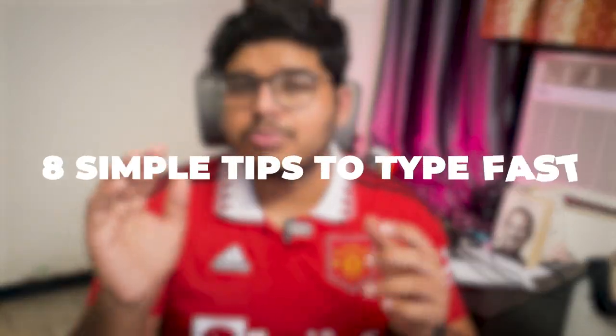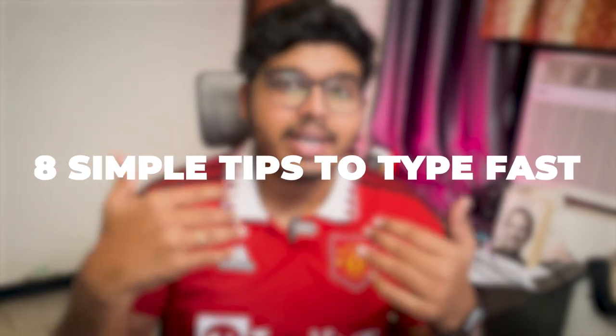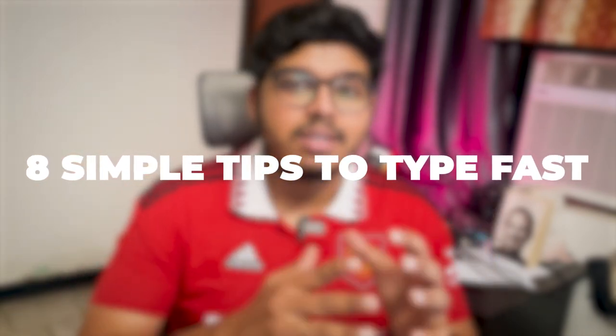We live in a world where, for quite a while, we'll continue to type things out. Maybe in a few more years we'll stop typing and just dictate instead, but until then, typing fast is definitely going to keep you productive. In this video I'm going to share eight simple things which I learned, tried, and which worked for me after watching hundreds of YouTube tutorials.